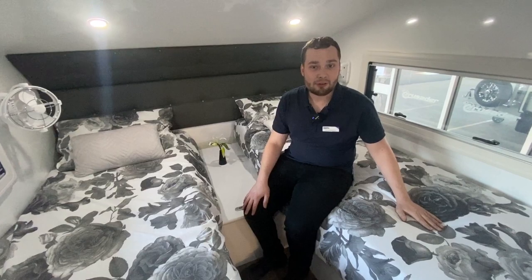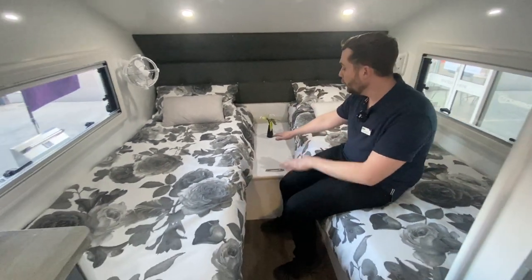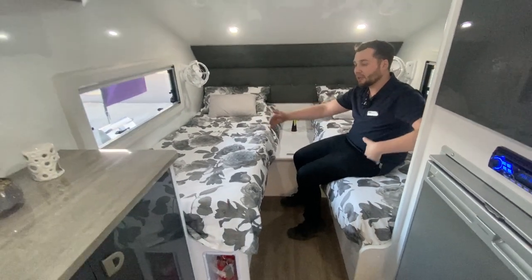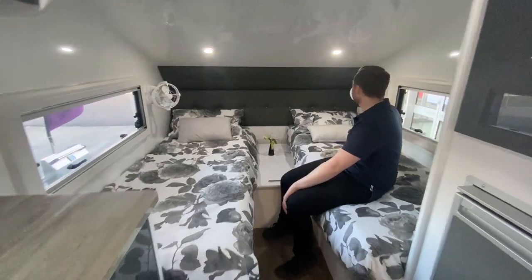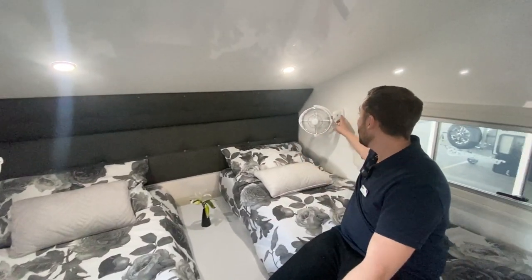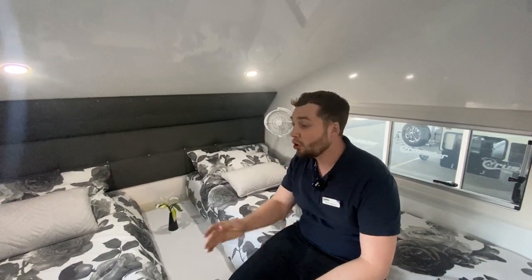So we have single beds, inner spring mattresses underneath these duvets. We have a little table that pulls all the way out and these two beds can come together — we'll give you a snapshot of that. We have Sirocco fans with three-stage cooling — three, six, nine, twelve hours. We have timers — you go to sleep, fall asleep, and this will turn off in three to twelve hours depending on your setting.